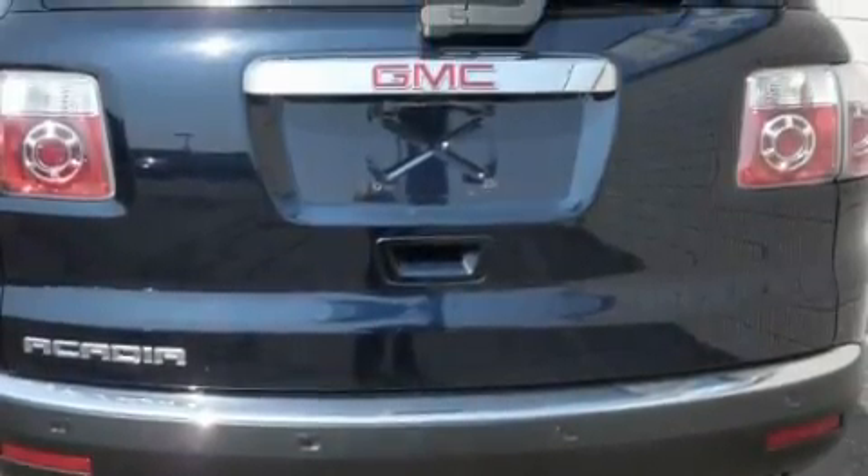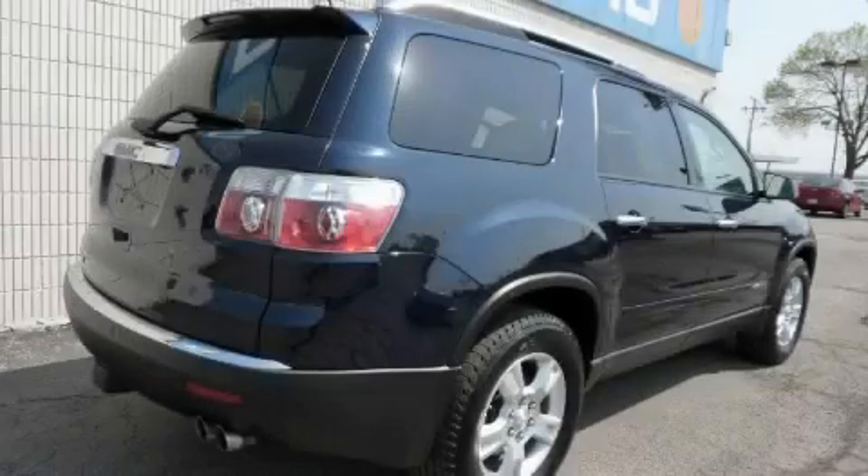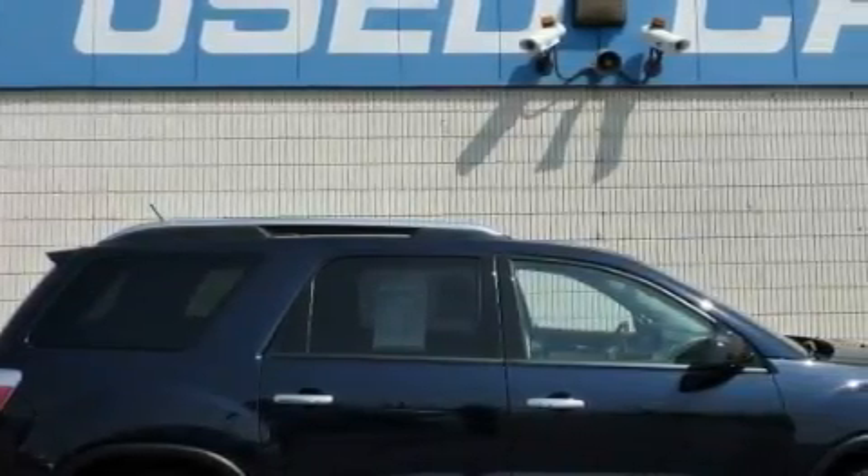Among the many superb features on this GMC there are air conditioning with automatic climate control, an adjustable steering wheel, a CD player, a low tire pressure indicator, a stability control system, and this vehicle has fewer than 51,000 miles on the odometer.